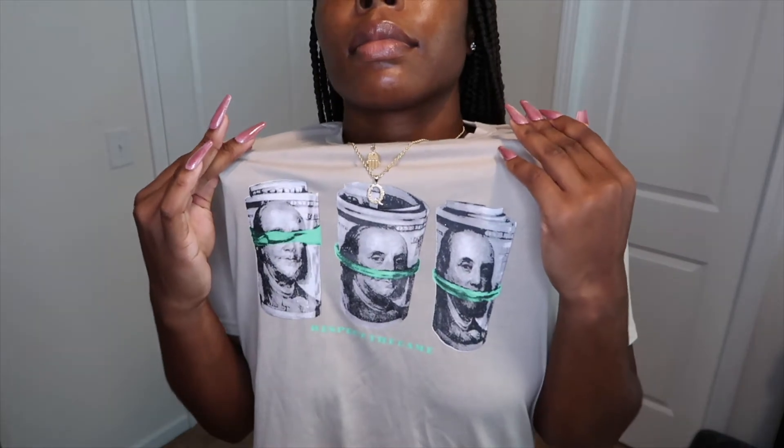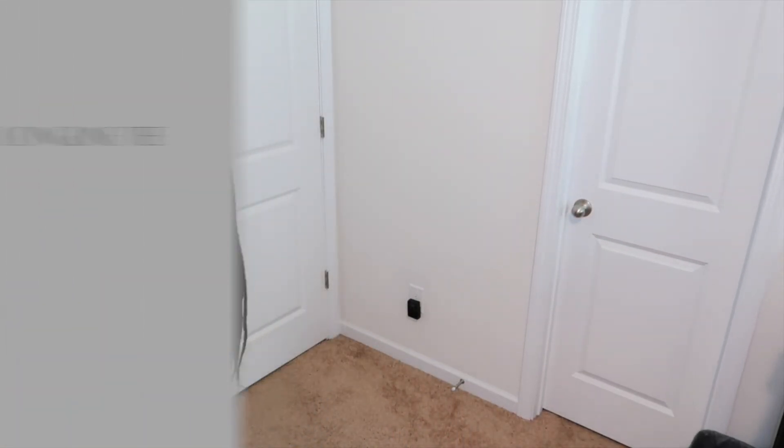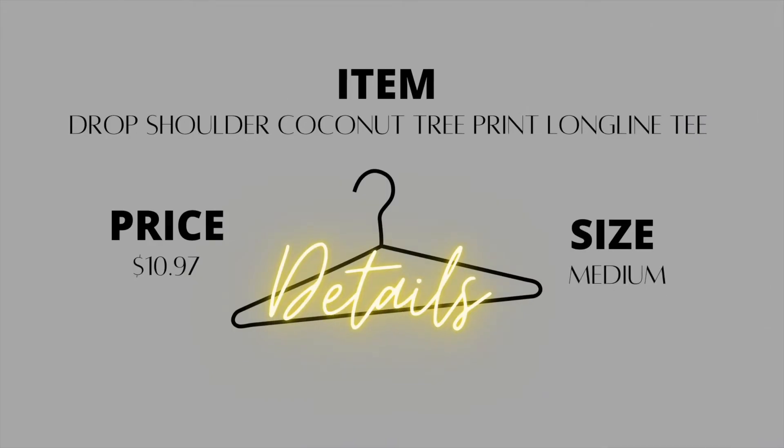Shein has some of the best quality graphic tees out there — that's all I'm going to say. If you don't know, now you know. Another quality graphic tee from Shein with a cute print. I could have sized down with this one, but it still works for me.